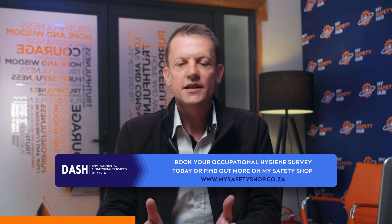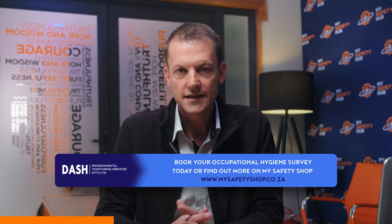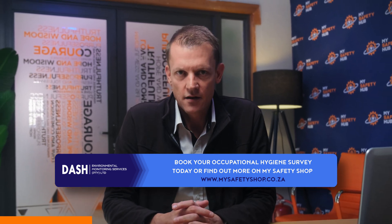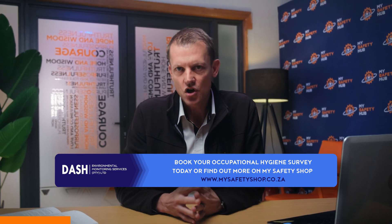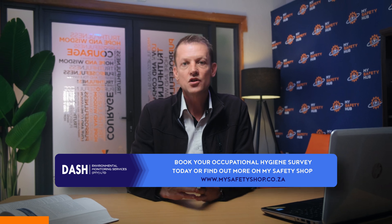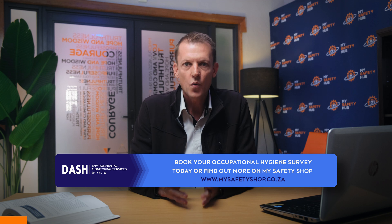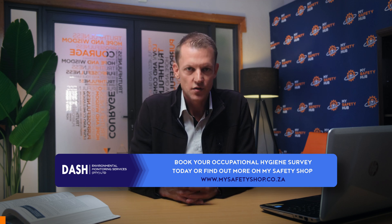With DASH, you can expect precision, reliability, and a commitment to safety that goes beyond the basics. Take the first step towards a safer workplace today. Visit MySafetyShop at www.MySafetyShop.co.za or click on the first link in the description to schedule your occupational hygiene survey with DASH. Don't wait for safety to become a concern — make it a priority today.